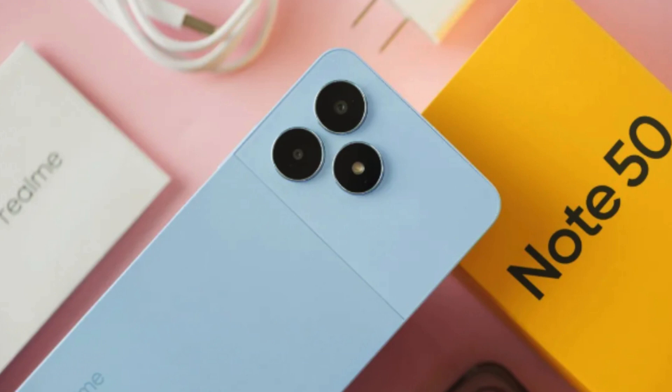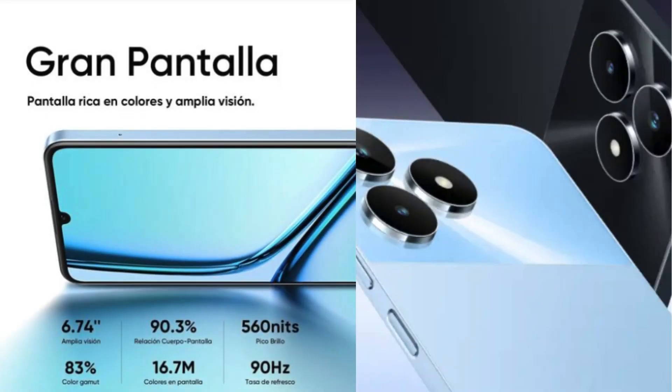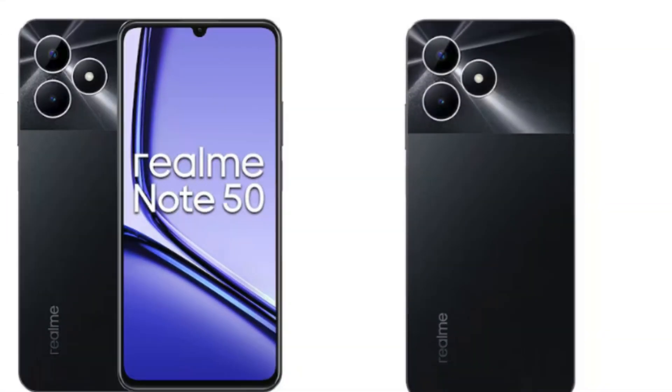Power Packed, All-Day Performance. Under the hood, the Realm Note 50 packs a capable Unisoc Tiger T612 chipset, ensuring everyday tasks, social media, and even some light gaming run hiccup-free. The icing on the cake? A massive 5000mAh battery, so you won't have to fret about topping up midway through the day. It easily gets you through even heavy use.